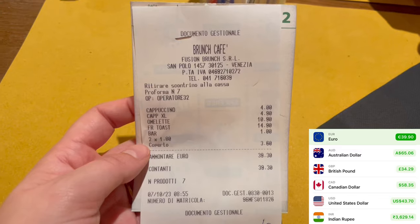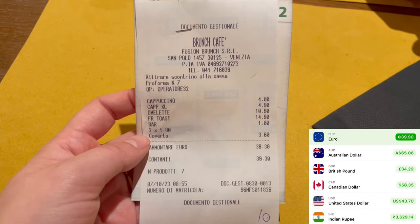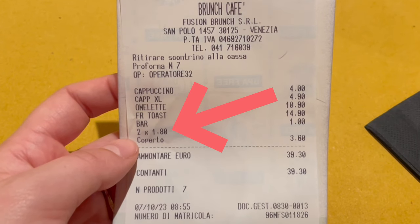We finished up breakfast — it came to just under 40 euros, which is around 60 dollars Canadian, which hurt a little bit, but Dave says it's just part of being in Venice: everything's just expensive. One interesting thing we noted on the receipt is that it costs 1 euro 80 per person just to be there — a cover charge just to have a table and sit to eat your meal, regardless of how much food you're ordering.